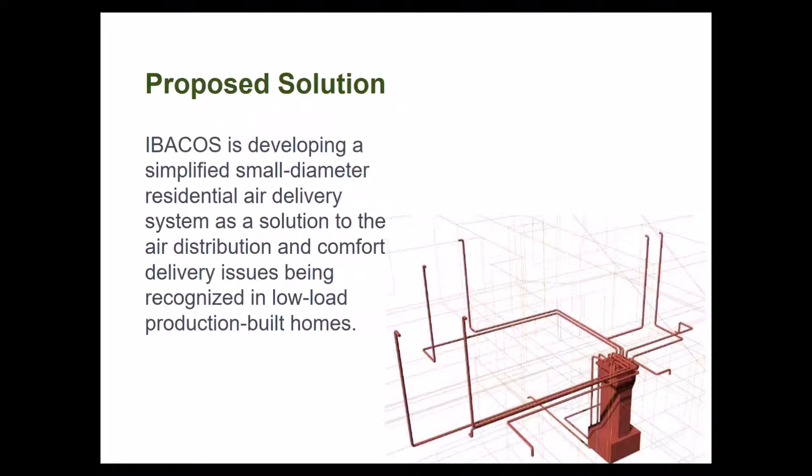Great questions, everybody. Thank you. So we talked about the why and the how — now we'll talk about the what. The project is not complete; we still have tasks to complete and they all interrelate. But we have some vision about our proposed solution. We're developing the simplified small-diameter residential air delivery system as a solution to air distribution and comfort delivery issues in low-load production-built homes, with an extrapolation to determine the application range.